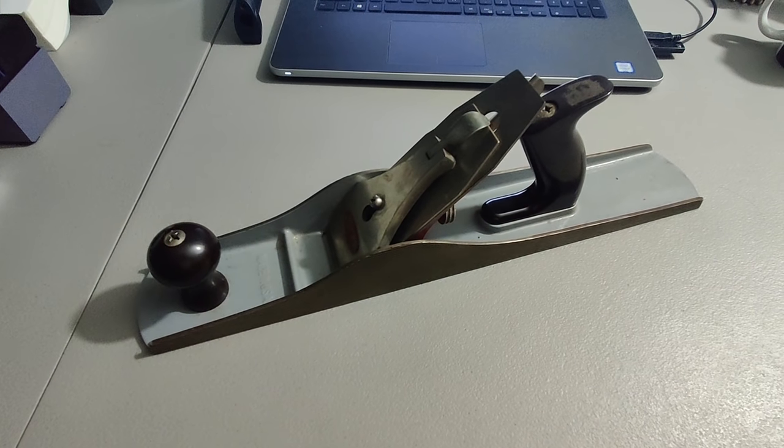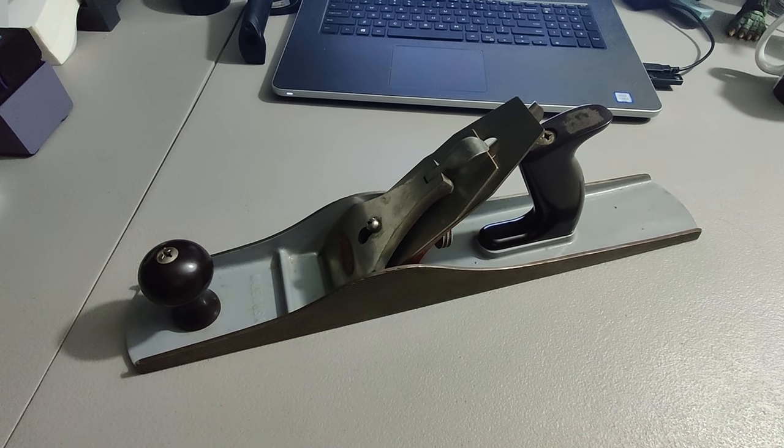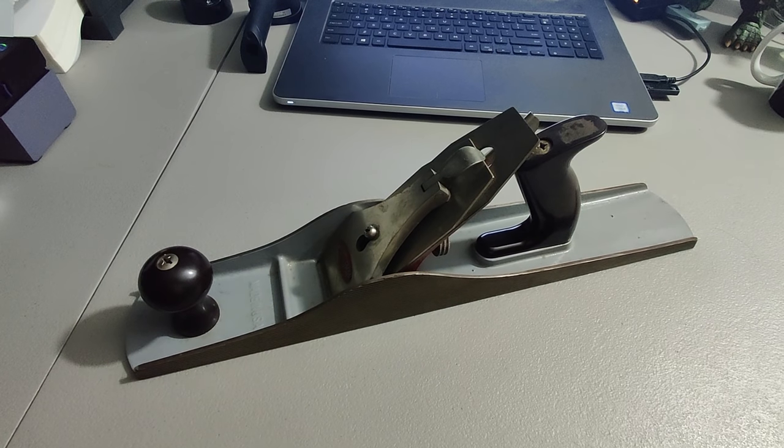Sold this Craftsman planer I found at a yard sale for $10. I sold it for $60 plus shipping for a total of $81.99.